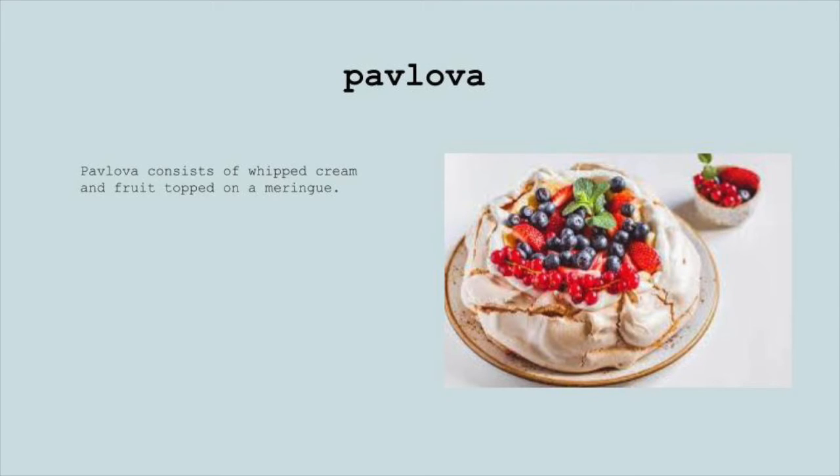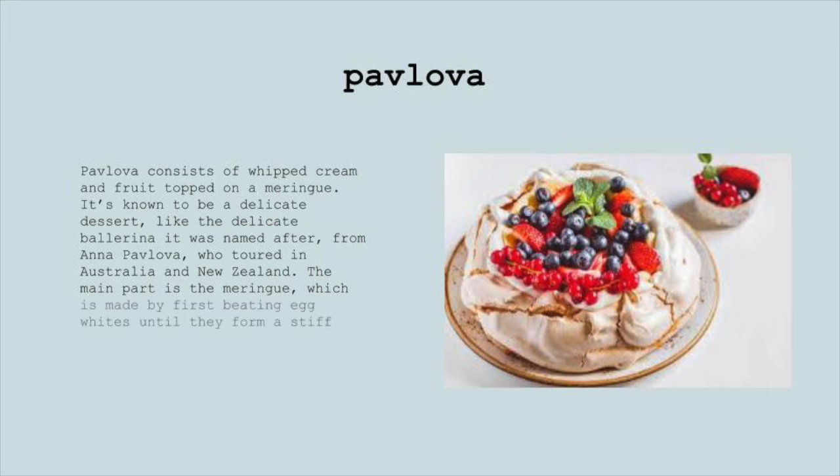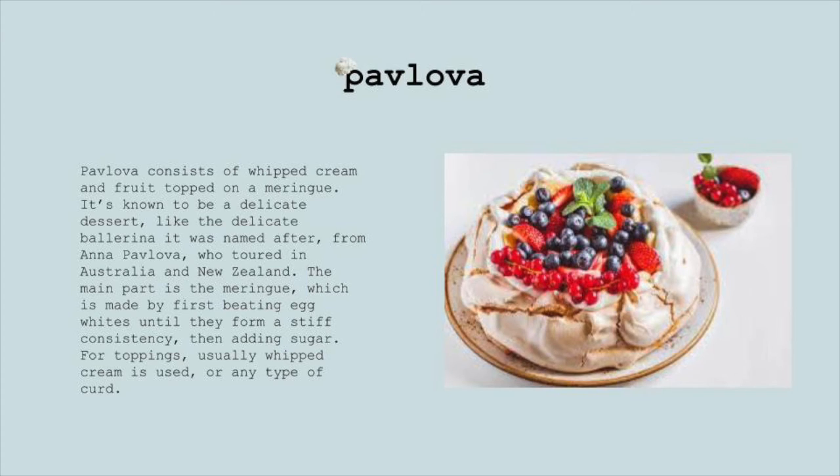Pavlova. Pavlova consists of whipped cream and fruit topped on a meringue. It's known to be a delicate dessert, just like the delicate ballerina it was named after — Anna Pavlova, who toured in Australia and New Zealand. The main part is the meringue, which is made by first beating egg whites until they form a stiff consistency, then adding sugar. For toppings, usually whipped cream is used, or any type of curd.